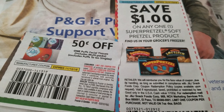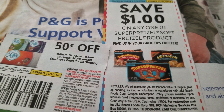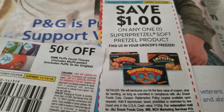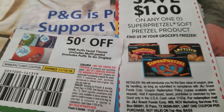We have 50 cents off Puffs facial tissue — they always have Puffs in stock, but right now it's the season everyone is picking them up, so grab them fast because they will go quickly with everyone sniffling. We also have save a dollar on any one Super Pretzel soft pretzel product, found in the freezer section of the store. The Super Pretzel coupon expires 12/31/2018, and the Puffs coupon expires 11/10/18.